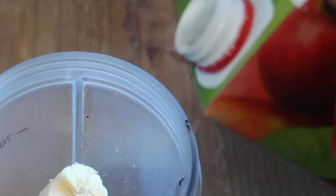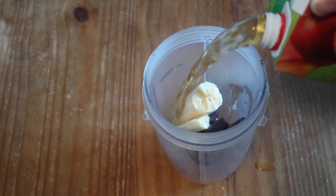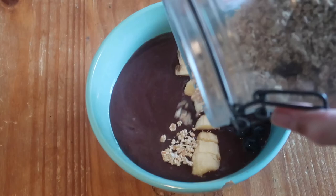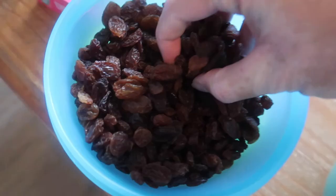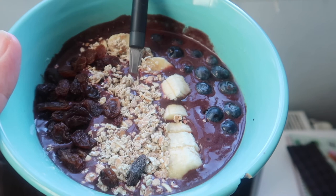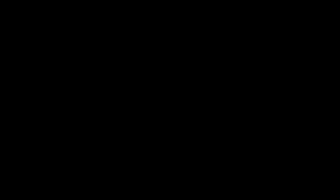I feel like this video couldn't go without an acai bowl as well. I added in a packet of acai, obviously half a banana, and I wanted to add some liquid. But I added way too much apple juice, so the consistency was way too liquidy. Then in the bowl I wanted to add some blueberries. I added a banana, but all of my toppings kept drowning. I added some granola and some raisins. And there was that.